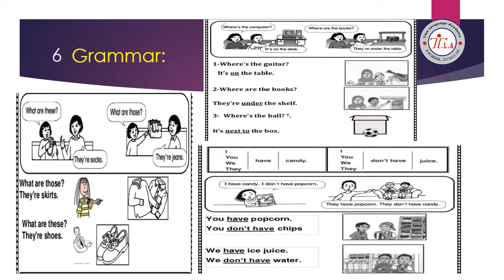The grammar of unit 9 is talking about the verb 'to have.' When you own something, use 'to have.' It has two forms: 'has' and 'have.' We'll talk about 'have,' which goes with I, we, you, and they. Like: I have candy, you have candy, we have candy, they have candy. If you don't have something, use 'don't have': I don't have juice, you don't have juice, we don't have juice, they don't have juice. For example: I have candy, I don't have popcorn, they have popcorn, they don't have candy, you have popcorn, you don't have chips, we have juice, we don't have water.